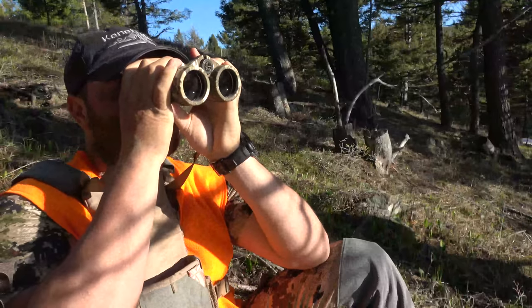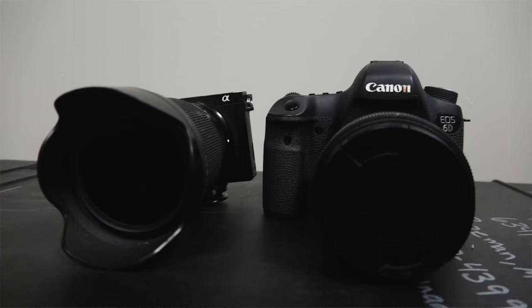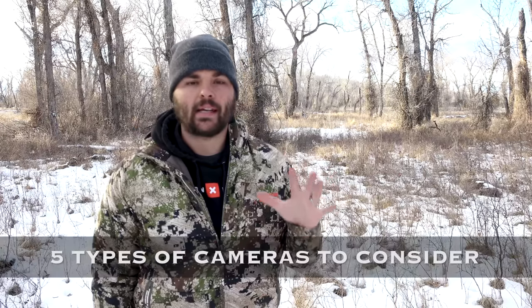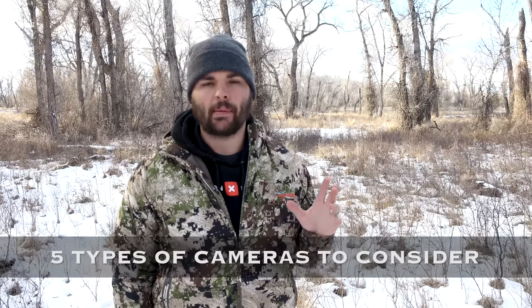More and more people are interested in filming their own hunts. I just want to cover a few basic tips or ideas of what you might want to think about to get started filming your own hunts. First off, let's talk a little bit about your camera. There are five main types of cameras that I would have you think about or recommend.